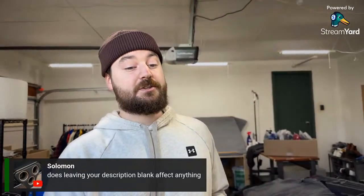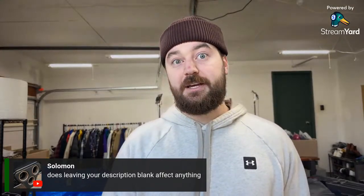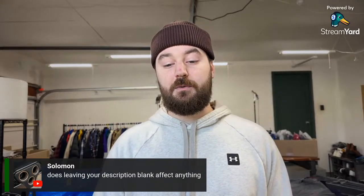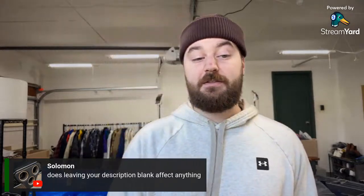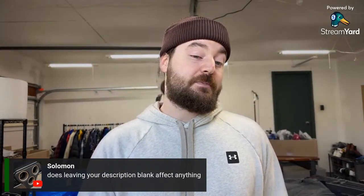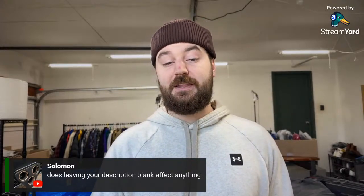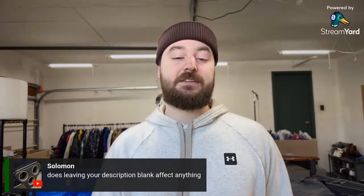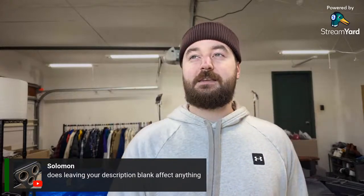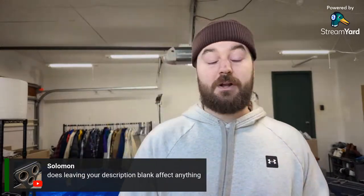On leaving your description blank: I don't think it necessarily hurts you in search, but if I were a buyer and saw no description I'd second-guess it a little. I'd recommend putting something in there. I use a pre-filled message saying the item is in good condition, and if it's not I add that on top. If you want to see how I list, check out my video — I think it's something like 'how I list 25 items in an hour' — you can see what I put in my descriptions.